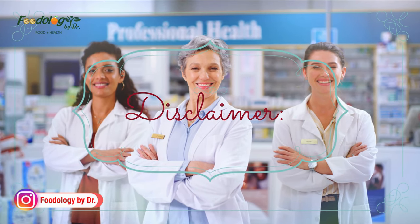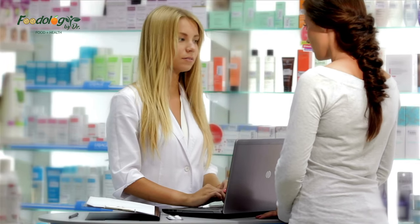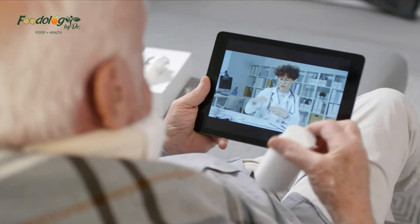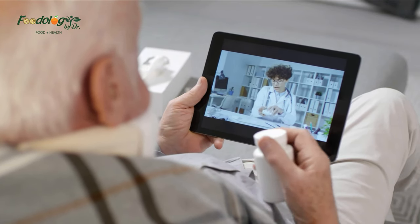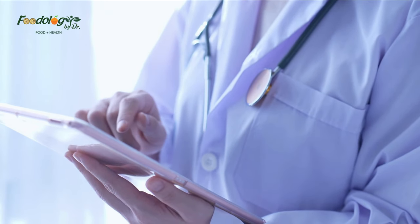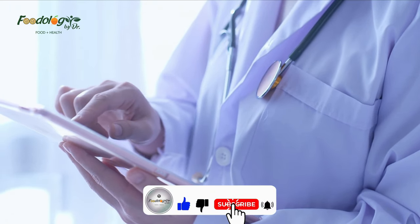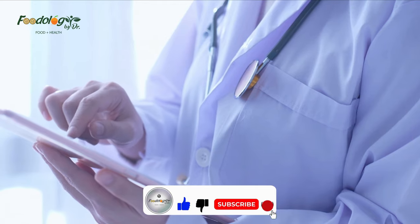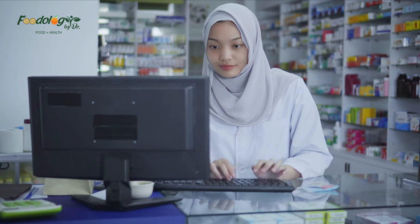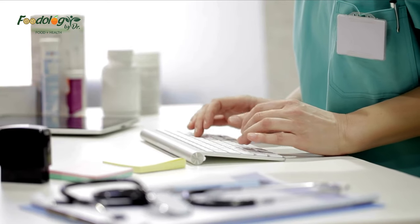Disclaimer: the information in this video is for educational purposes only and is not intended to be a substitute for medical advice or treatment by a healthcare professional. Because of unique individual needs, the listener should consult their physician to determine the appropriateness of the information for their situation. Thanks for visiting our channel — please like, subscribe, comment, and share if you found our videos informative. Press the bell icon to get timely notifications of our uploaded videos.